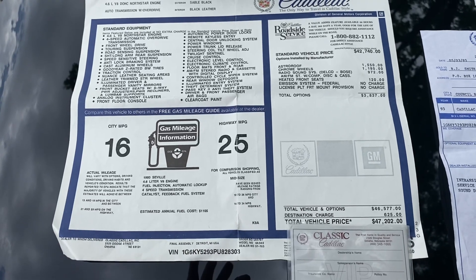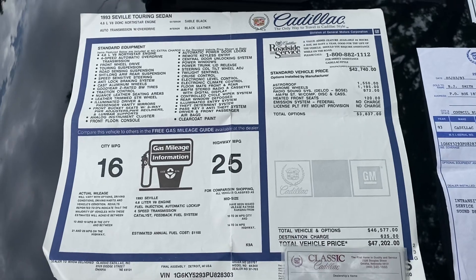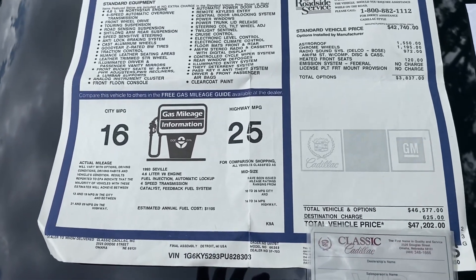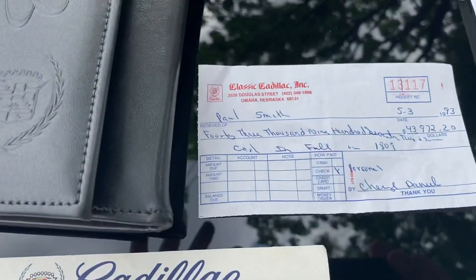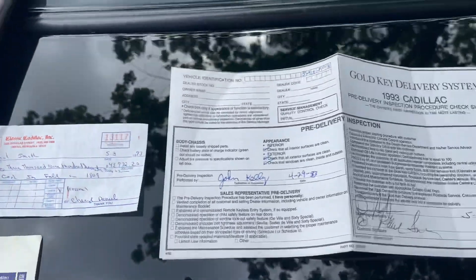This is not your daddy's Caddy. It's a '93 Seville STS. The sticker in '93 was $47,200, and she paid originally $43,972.